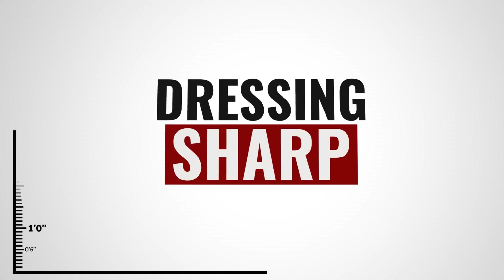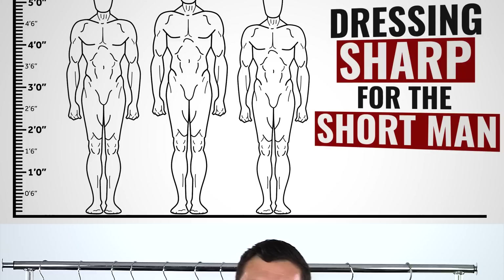All right, gentlemen. Today's video is about dressing tips for the short man. If you're 5'9" or shorter, this video is for you, and if you're taller, you're still going to find some awesome tips in today's video.